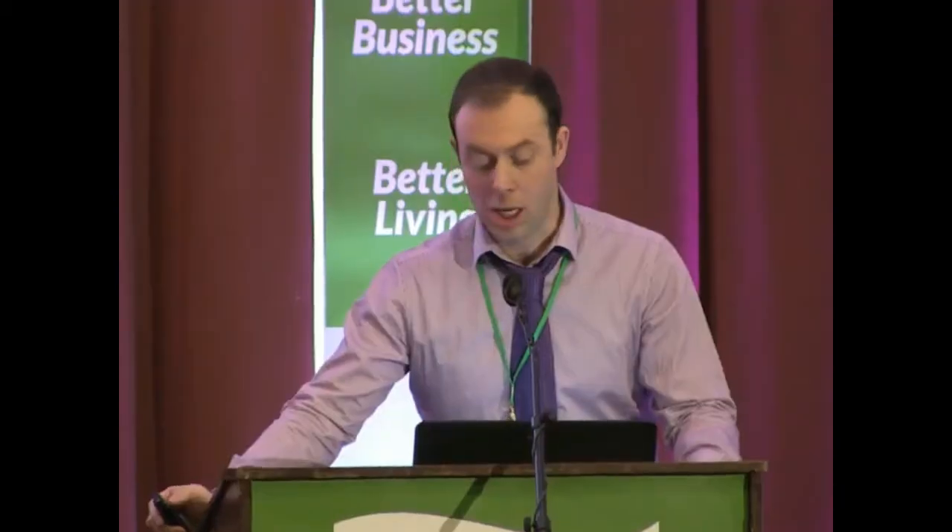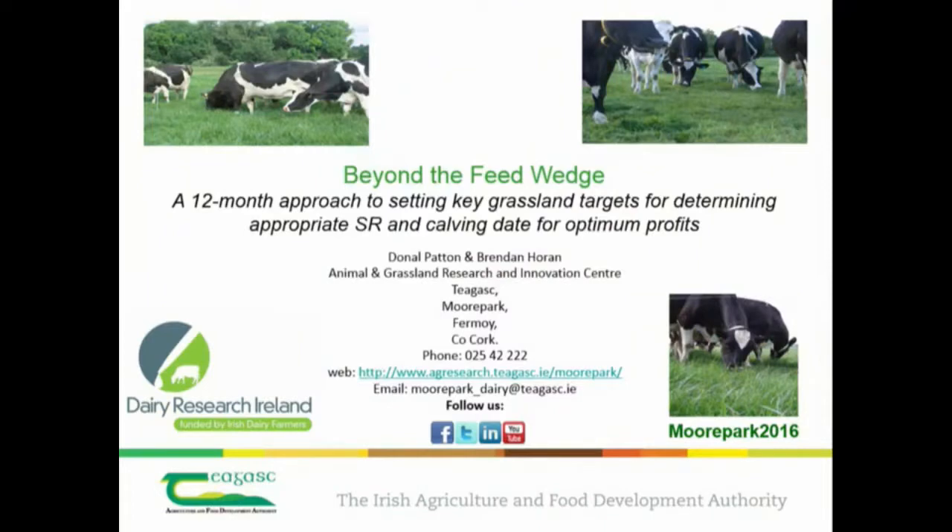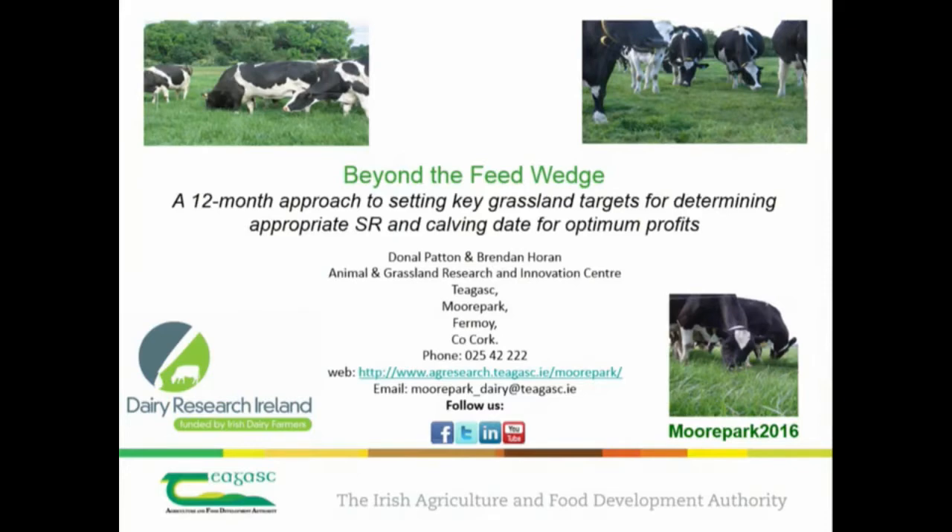Good morning everybody. I'd like to acknowledge the organisers of the conference for inviting me to speak here today, and also Brendan who did a lot of the heavy lifting in terms of preparing the paper. I have a tough act to follow coming after John, so I'll have to speak a little bit slower so people can understand, but we'll take it nice and easy.